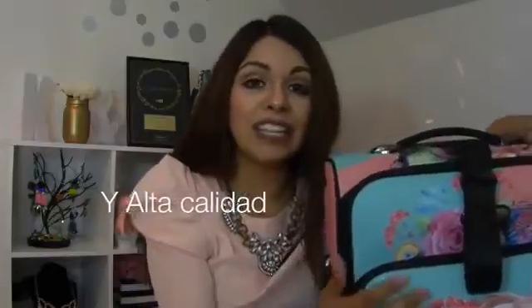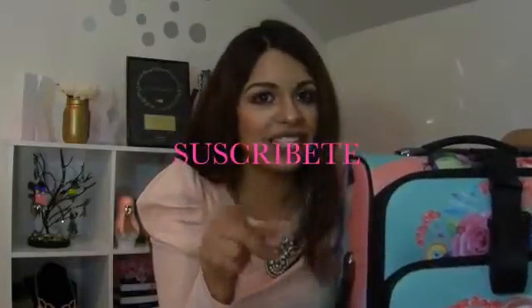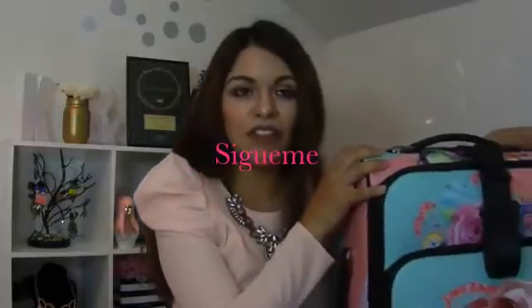Verdad que estos productos están súper padres. Muchísimas gracias a Nicole Lee por haberme mandado esto. Bueno chicas, la verdad me encantaron, súper recomendados. Les voy a dejar los links de la página y de estos productos en la cajita de información por si les interesa — tienen muchas más cosas, mucha variedad. Espero les haya gustado el video. Déjenme sus comentarios abajo. No te vayas sin suscribirte porque es gratis. Síganme en mis redes sociales: Carlita Beauty en Facebook, Twitter e Instagram. Nos vemos en un próximo video. ¡Bye!